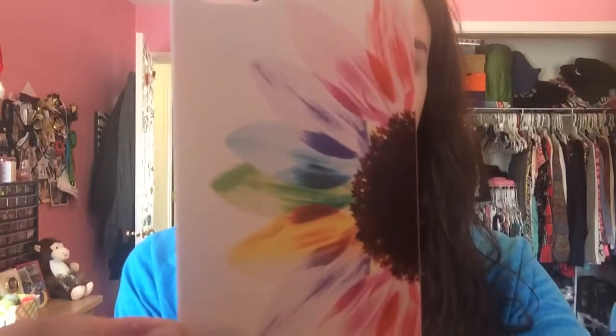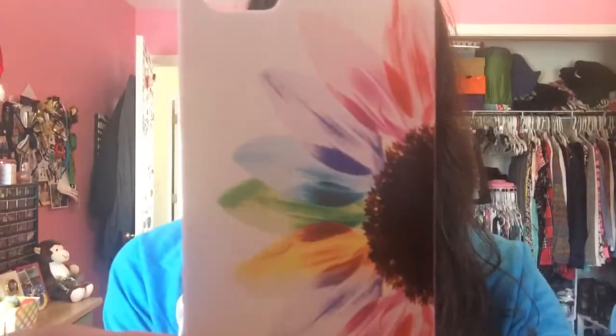First I'm going to start with the case I usually wear on my phone. It's this white case with a really pretty floral look — rainbow petals on a flower, I think it's supposed to be like a sunflower. It's just a hard shell, not really that protective, but it's really cute and I got this off eBay.